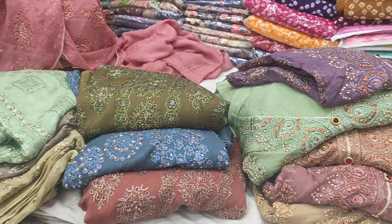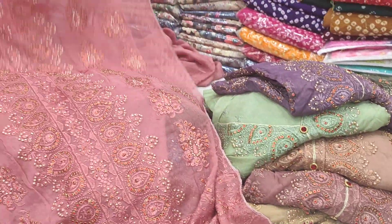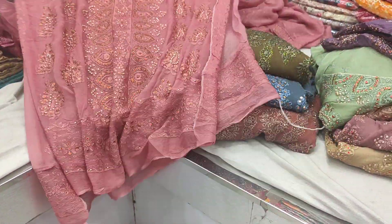Hello everyone, welcome back to my channel. This is the 912 tripies. If you look at the colors, you can see the colors.